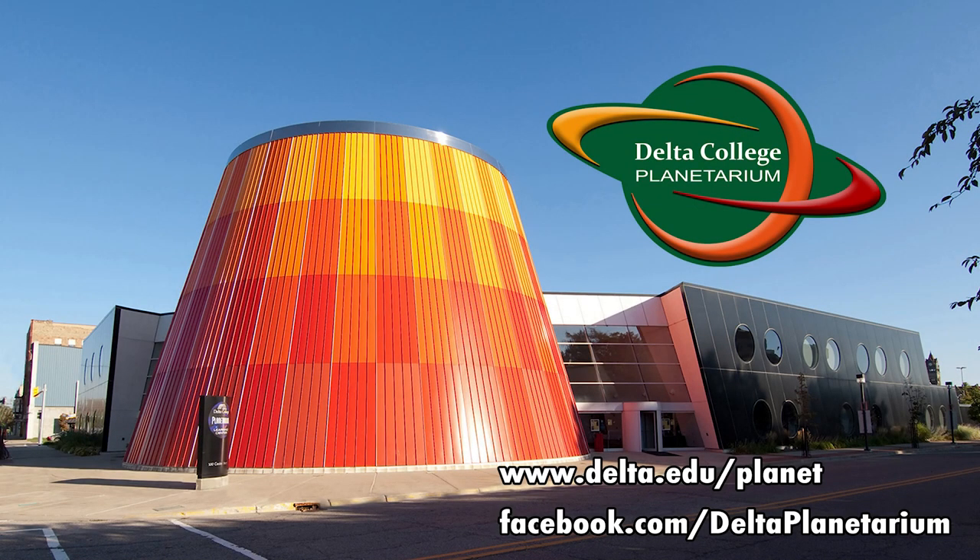That's it for today. Next time we'll be using Orion to find another constellation of the winter sky. This is Brian from the Delta College Planetarium, wishing you clear skies.